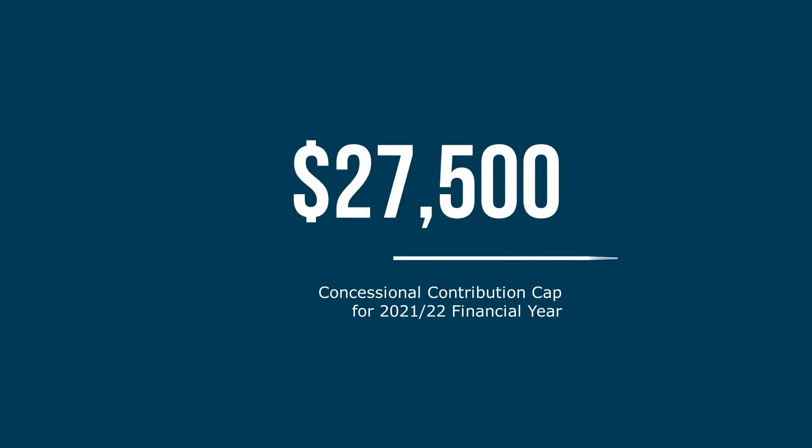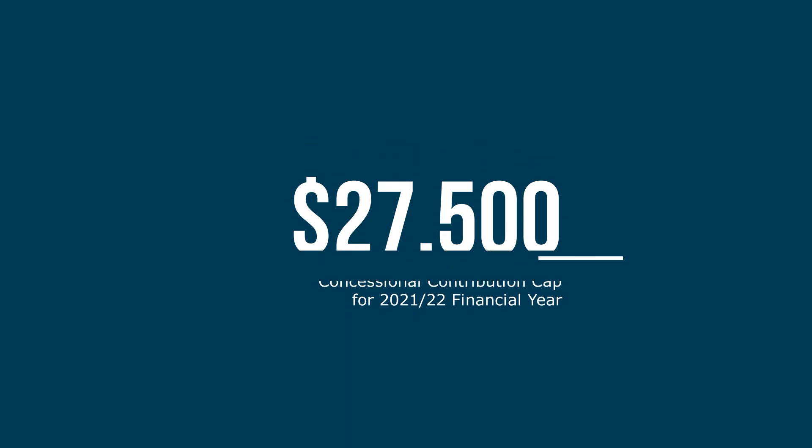So how does it work? Your children can salary sacrifice into superannuation out of their salary — keep an eye on the maximum that can go in each year. If they've saved a deposit, they can put up to $15,000 into their superannuation as a personal concessional contribution.